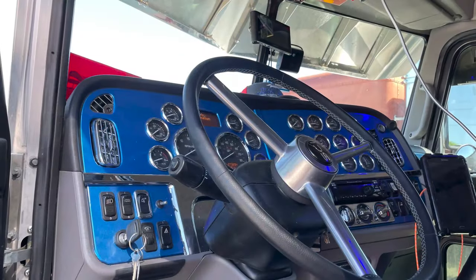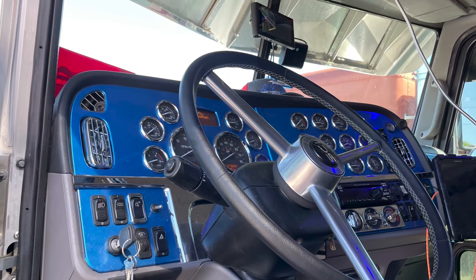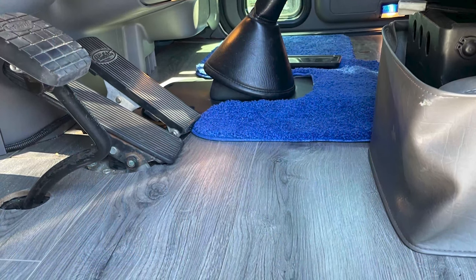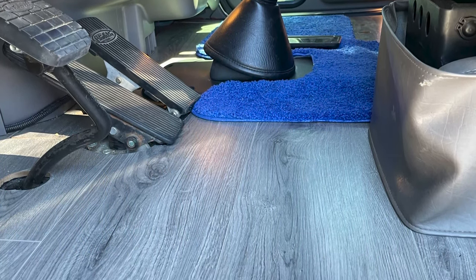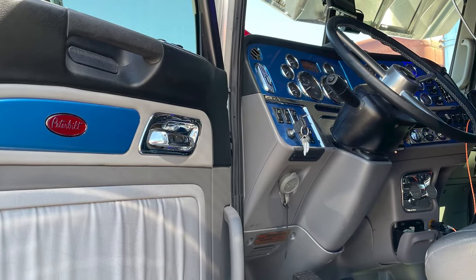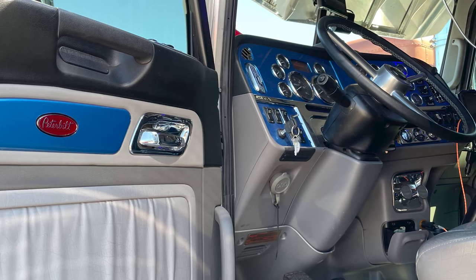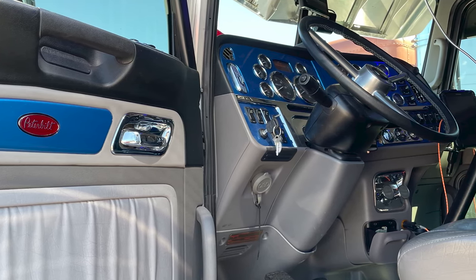I've done a lot of work to the truck myself, as far as the wood floor in it — got it from a surplus store. It's tongue and groove wood floor that goes in your house. A buddy of mine, Tailored Tints out of Tampa, Florida, has done all the lettering and stickering on the truck. He also helped me wrap the inside — instead of painting anything in there, we wrapped it with vinyl.